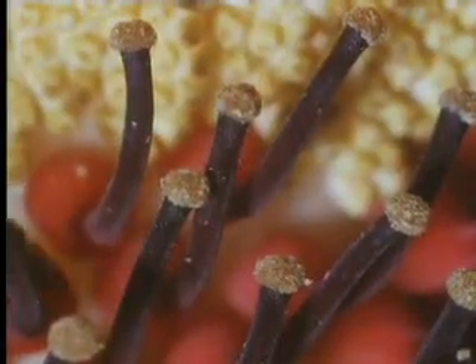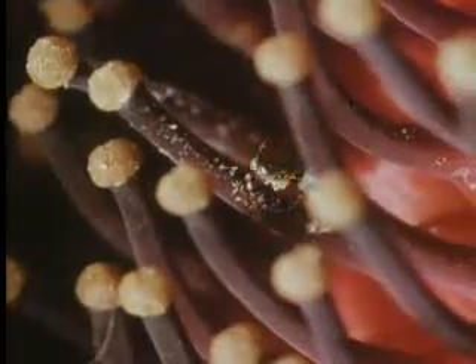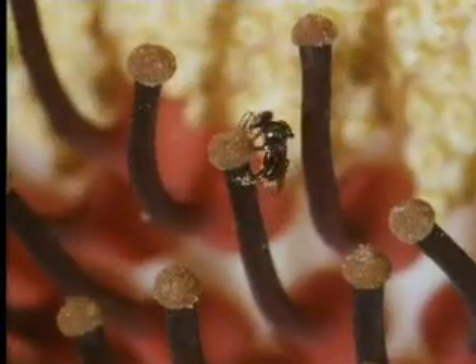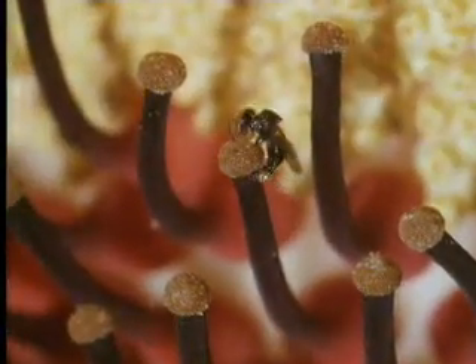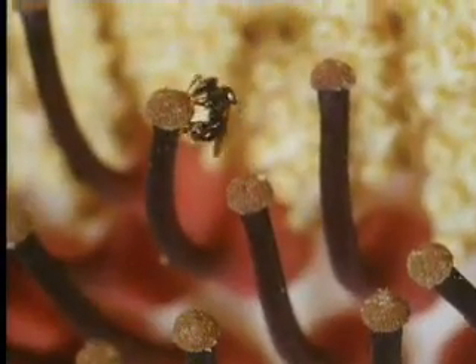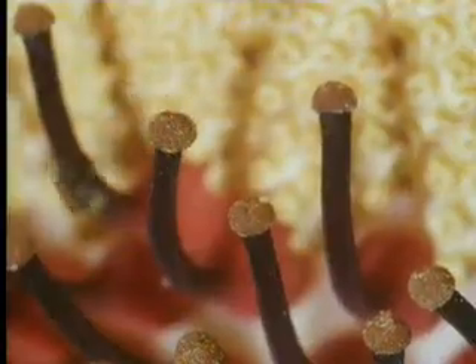But why should the titan arum produce the biggest bloom in the world to attract such tiny pollinators? To be effective, these bees must bring pollen from another bloom. But since the plant is rare and only flowers once in three years, the nearest may be miles away. It's not easy to spread perfume over such distances in the still, humid air of the rainforest. Perhaps the best way to do so is to disperse it from the top of a towering spire, like smoke from a factory chimney.